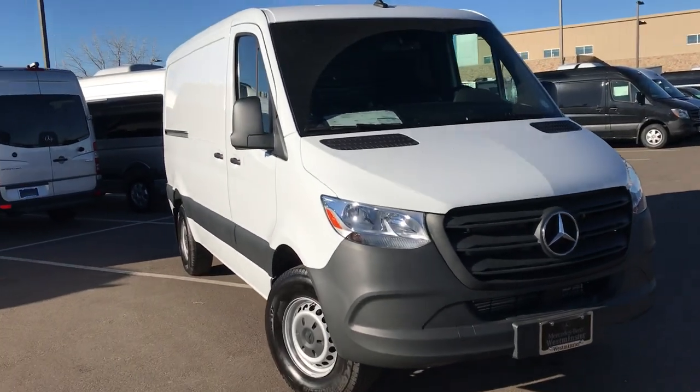Hey, good afternoon. Jeff McDowell, the bald guy, here to bring you a video tour on the all-new 2019 Mercedes-Benz Sprinter van. Very cool vehicle — I'd like to show you this guy here in person, since this will be the one that will be adding to your fleet.